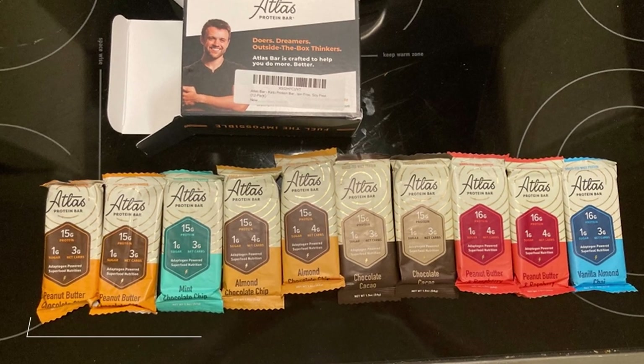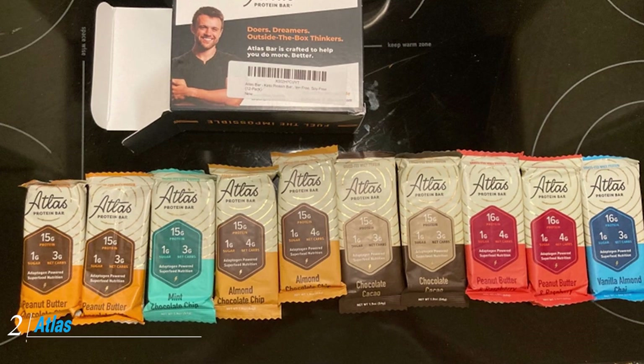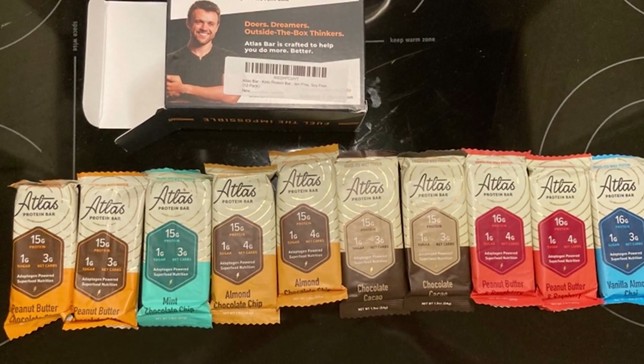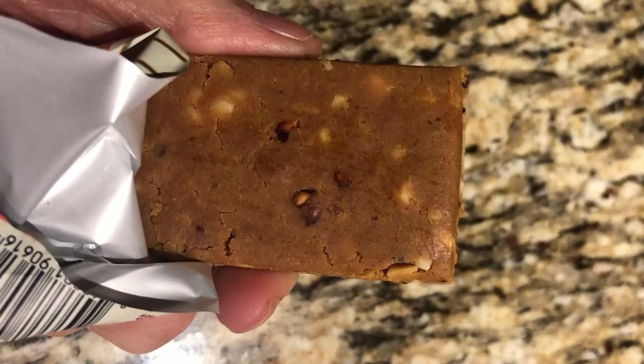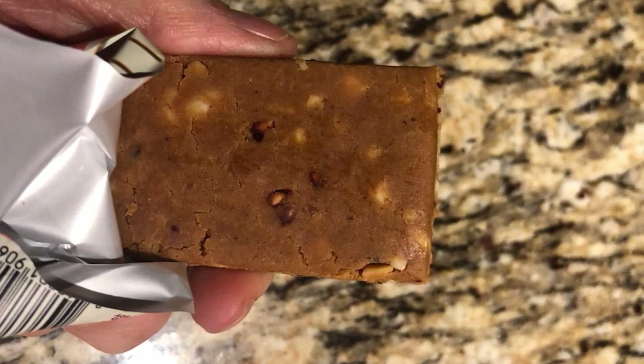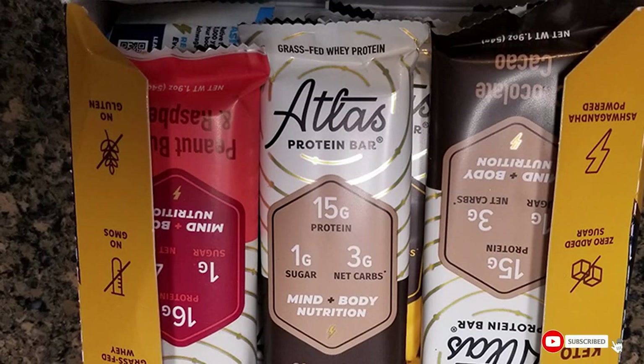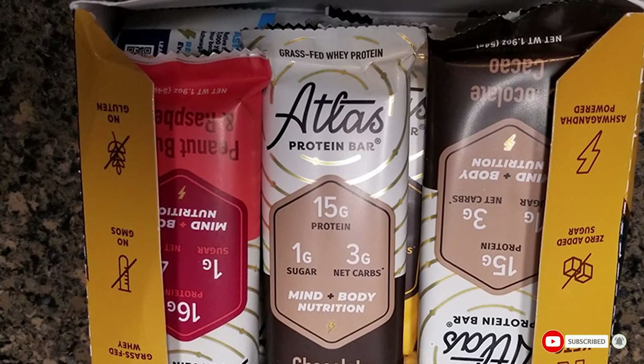Moving on to the next at number 2 with Atlas Keto Protein Bars. Particular about flavor, Atlas Keto Protein Bars are a great option for picky eaters because they come in so many flavors, says Ernestam. However, note that this bar contains 5 grams of net carbs per serving, which means that it will contribute half of the daily net carb limit for someone on a very strict keto diet.